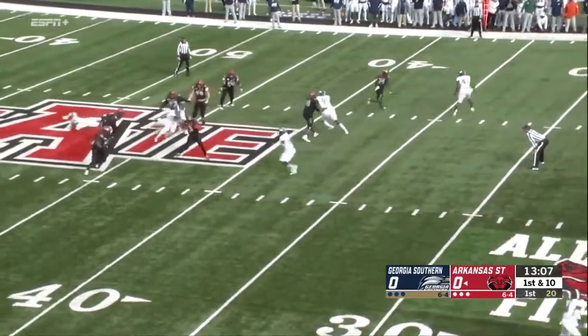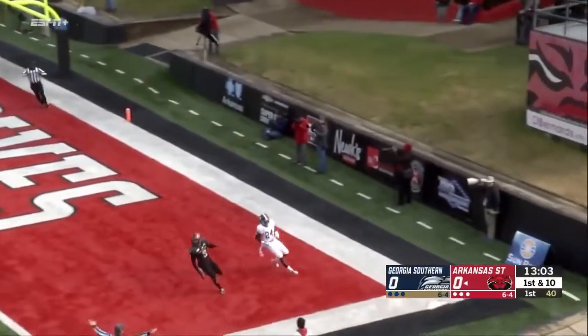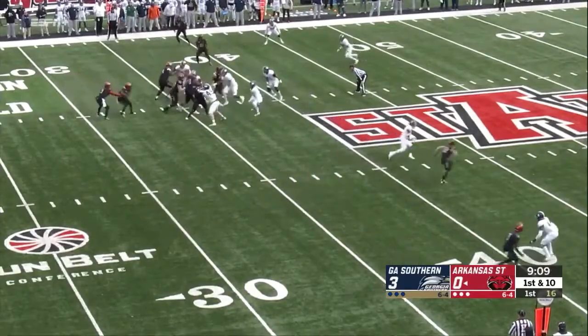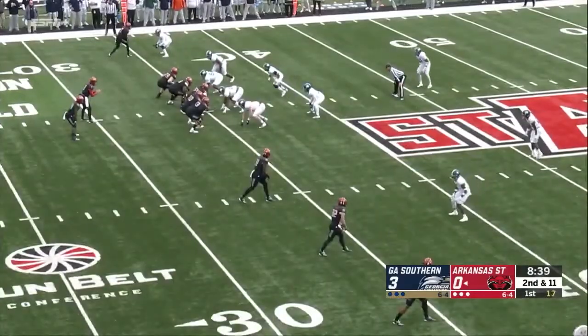Fake to Murray. Hatcher eludes one rusher, going deep — and overthrows his intended receiver Jonathan. It's a young offensive line on the tackles. A little confusion there, Hatcher makes the tackle in open space.